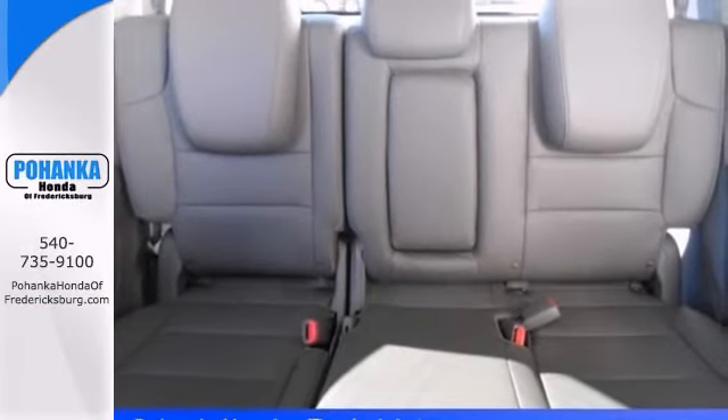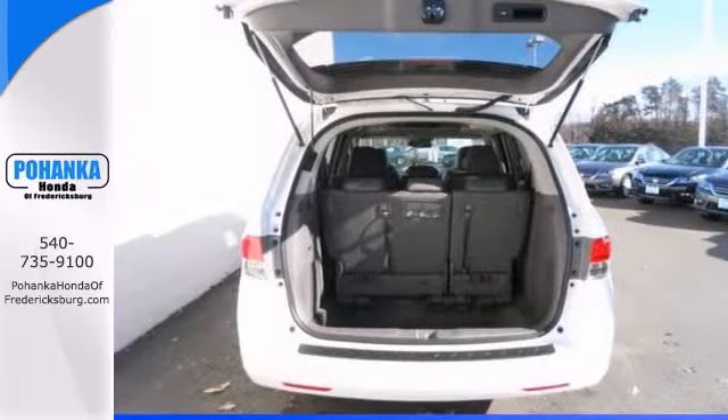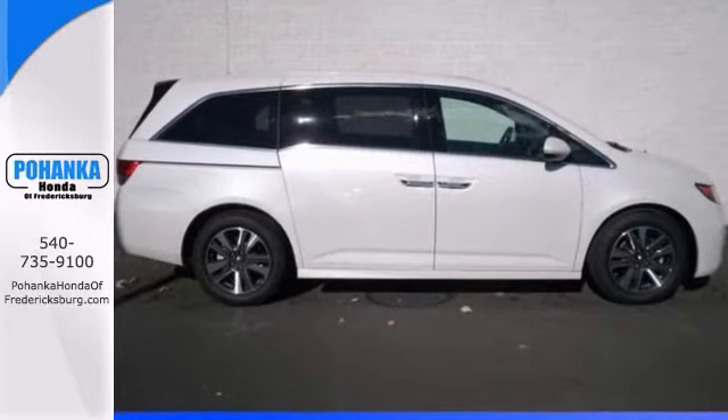When you say quality, Honda immediately comes to mind and this Odyssey is no exception. Stop in and check it out today.